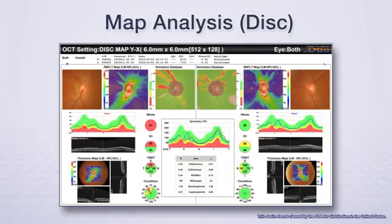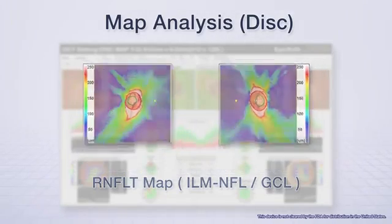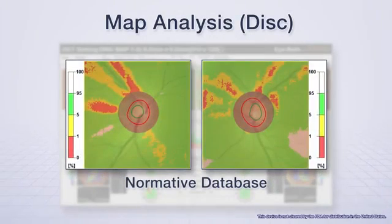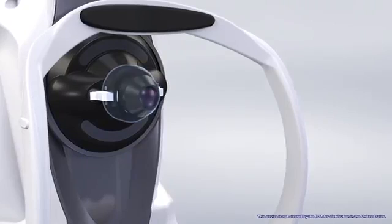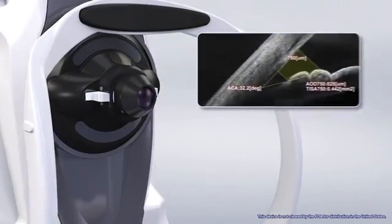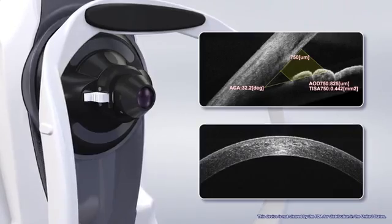The disk map analysis tool allows evaluation of the thickness of the RNFL layer, which can be correlated to a normative database for comprehensive disk analysis. An optional anterior segment adapter is also available for imaging and measurement of the anterior chamber angle, corneal thickness, and assessment of corneal disease.